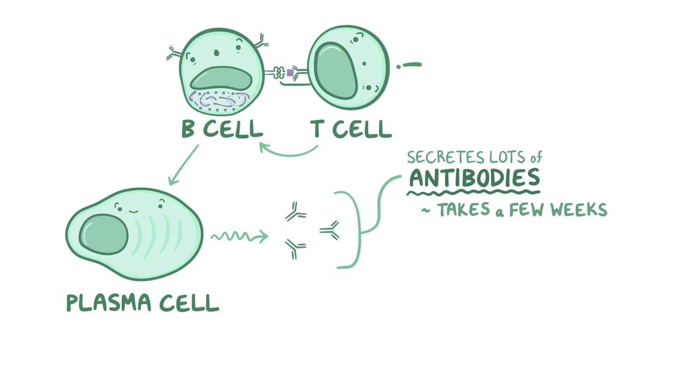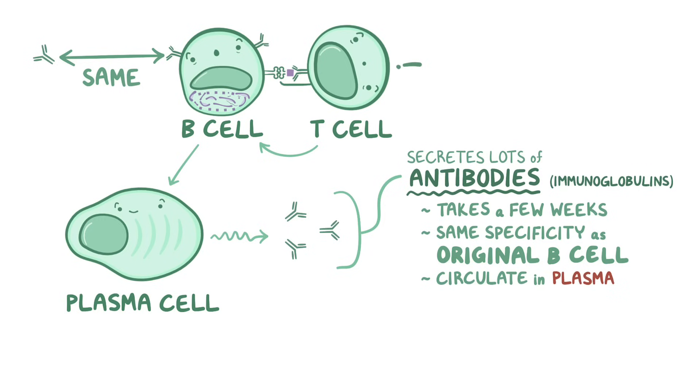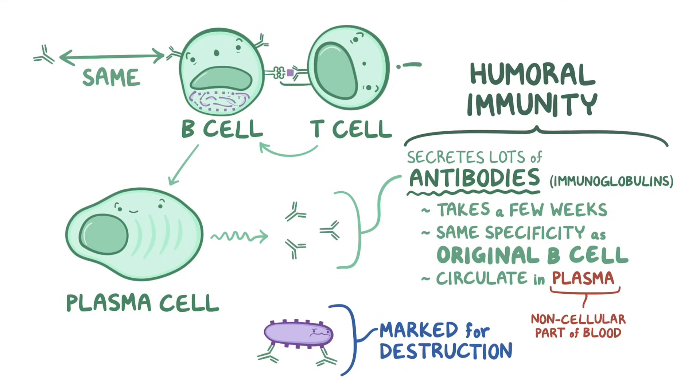Typically, it takes a few weeks for antibody levels to peak. The antibodies, or immunoglobulins, have the exact same antigen specificity as the B cell they came from. Antibodies are just the B cell receptor in a secreted form, so they can circulate in the plasma — the noncellular part of blood — attaching to pathogens and tagging them for destruction. Because antibodies float freely in the blood, this is considered humoral immunity, a throwback to the term humors, which refers to body fluids.